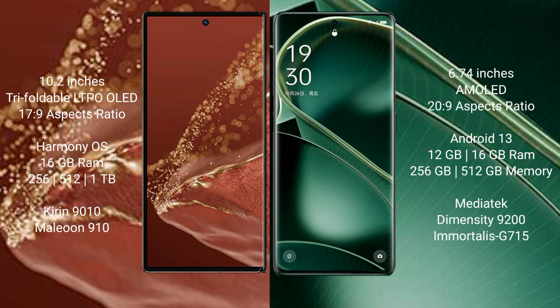The Huawei Mate XT Ultimate runs on the HarmonyOS operating system, while the Oppo Find X6 runs on Android 13.